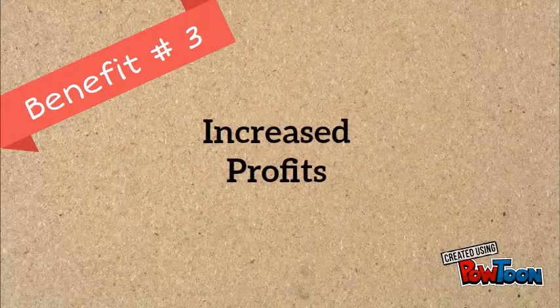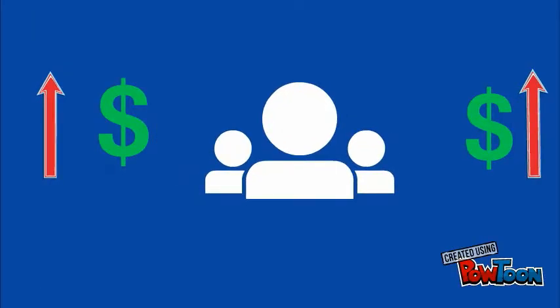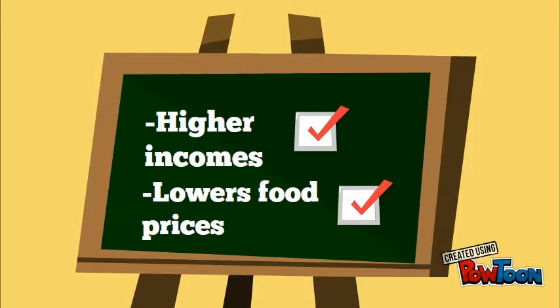Genetic modification can also result in increased profits. Genetic modification has the potential to reduce expenses. And because GMO crops often produce greater yields, there is also the potential for an increase in revenues. Both of these changes can lead to higher incomes for farmers, lower food prices for consumers, or both.